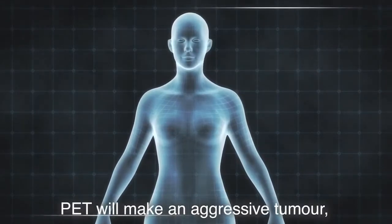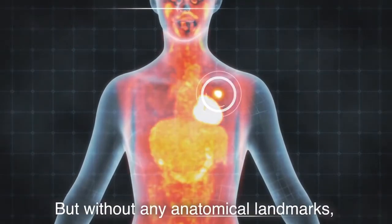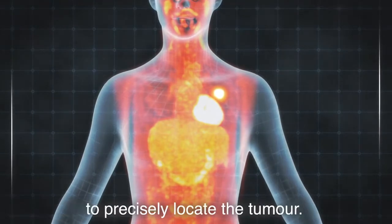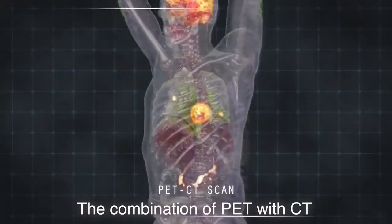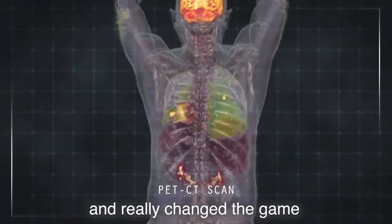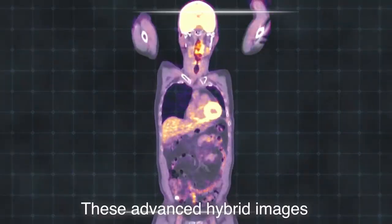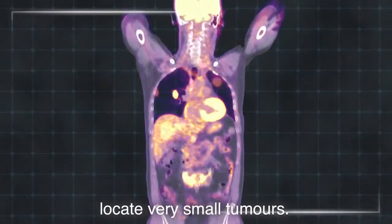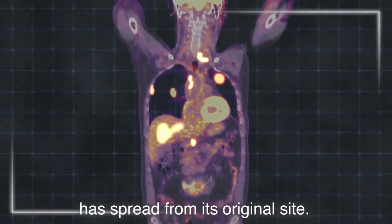PET will make an aggressive tumour, even a very tiny one, glow like a light in the dark. But without any anatomical landmarks, Jenny's doctors would have found it hard to precisely locate the tumour. The combination of PET with CT in the early 2000s solved this problem and really changed the game for medical imaging. These advanced hybrid images not only help doctors detect and locate very small tumours, they also show if a tumour has spread from its original site.